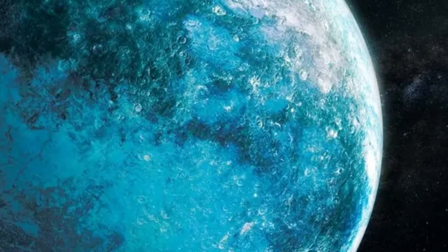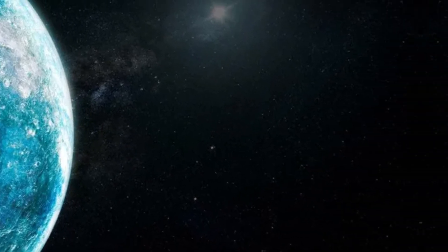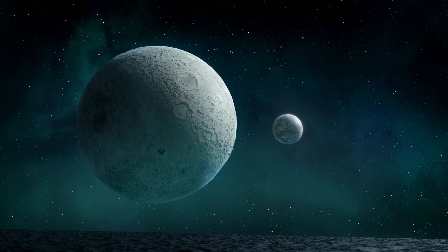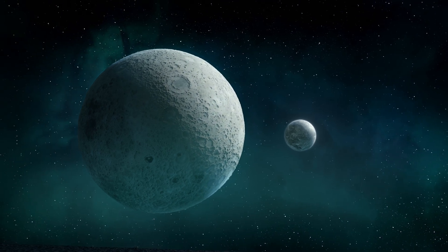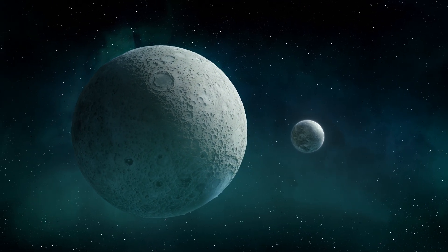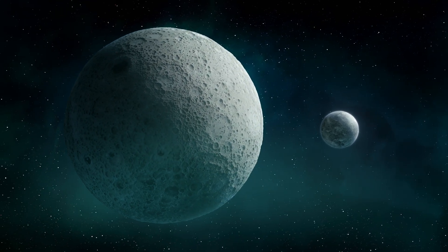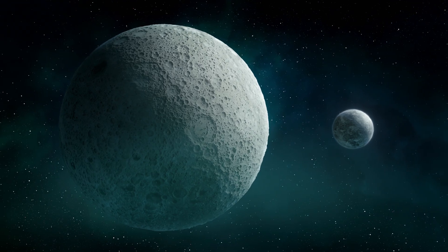Here's the bigger question: if Ammonite is real, how many more are out there? How many icy bodies are following strange paths, pulled by an unseen force? We're still mapping this region, still finding the edges of our own neighborhood, and every new discovery pushes that edge just a little farther.